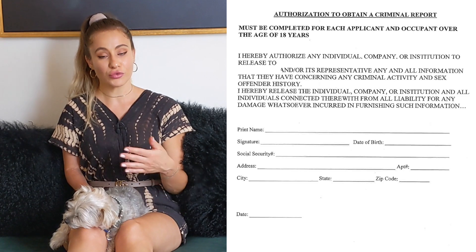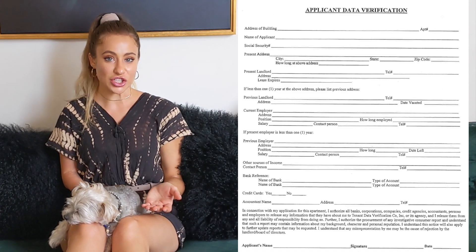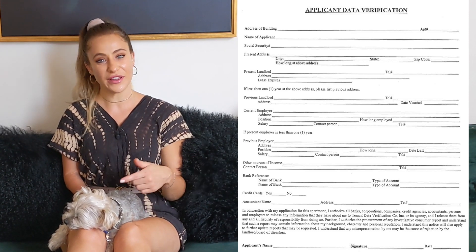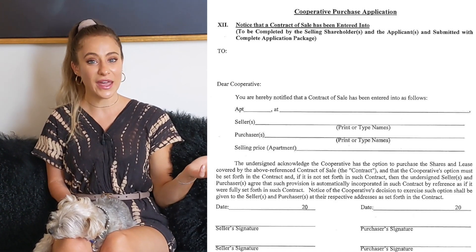Next you complete an authorization form for the release of your credit report — each applicant is required to have their credit checked. You do the same for a criminal background check. Then there is a data verification page where you re-enter the address and landlord information entered earlier. It is common for multiple pages of the board application to be redundant like this. There is also another page where you enter repeat information that serves as a cover page for the co-op.